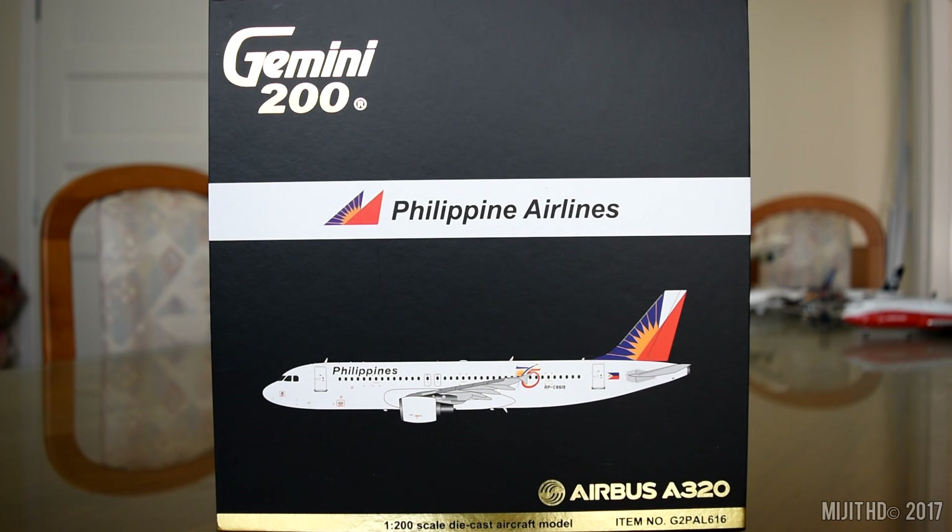Now let's get into this review. This is the Philippine Airlines A320 by Gemini Jets in a 1 to 200 scale. Please check the description in case you miss anything throughout the video - my Facebook, Twitter and Instagram links will be down there. I pre-ordered this from eztoys.com, go check them out, their website is in the description.